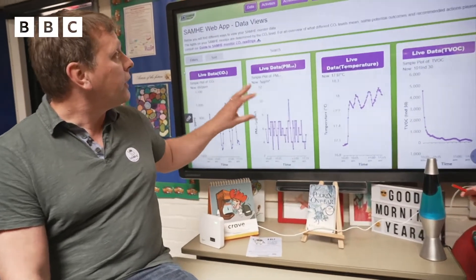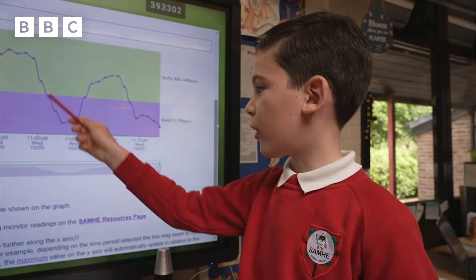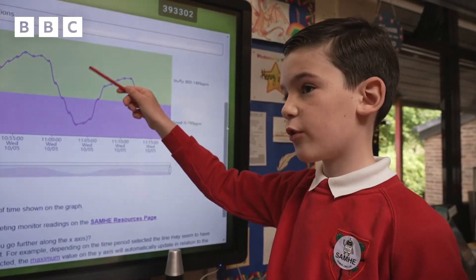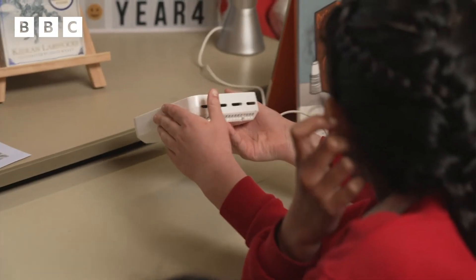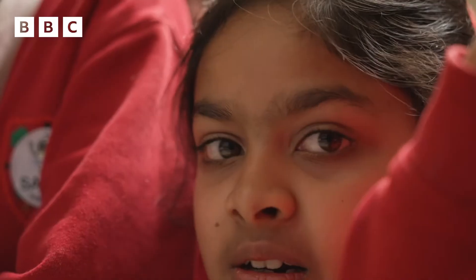The children here analyse the live data on the web app and see the changes for themselves. One pupil says it would definitely help with everyday houses to be able to check daily what your air quality is. We've learnt why and how the air quality has been affected. Scientists believe air quality is important in classrooms because children spend a reasonable amount of their young years there, and involving children and raising their awareness of air quality can only be a good thing.